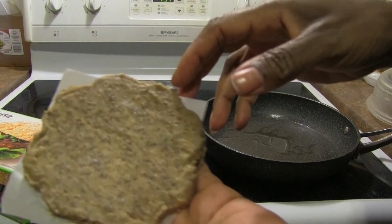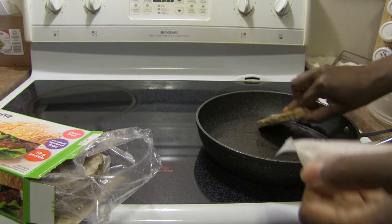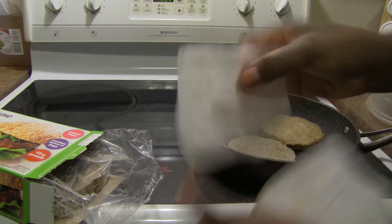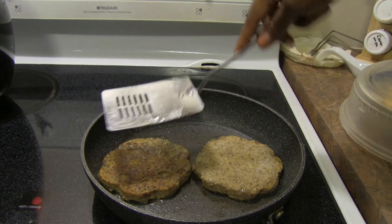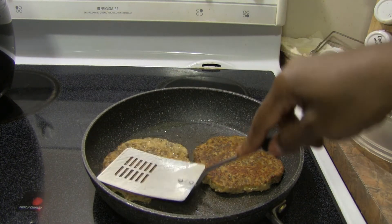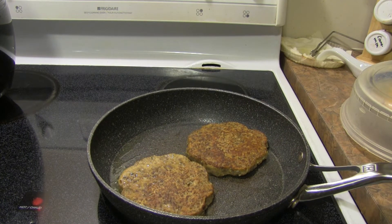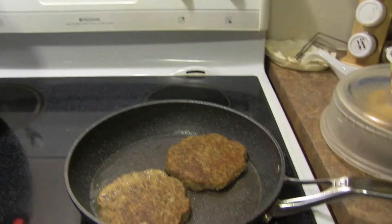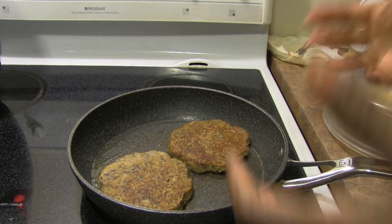Look at that patty — it's a nice big size, not excessively thick, but it is four ounces. It kind of has a nice smell to it. I've just turned one over — it seems a little bit soft but not excessively so. I'll cook it on this side for another five minutes, then turn it over. Nice big burgers. I can smell the spices in here.